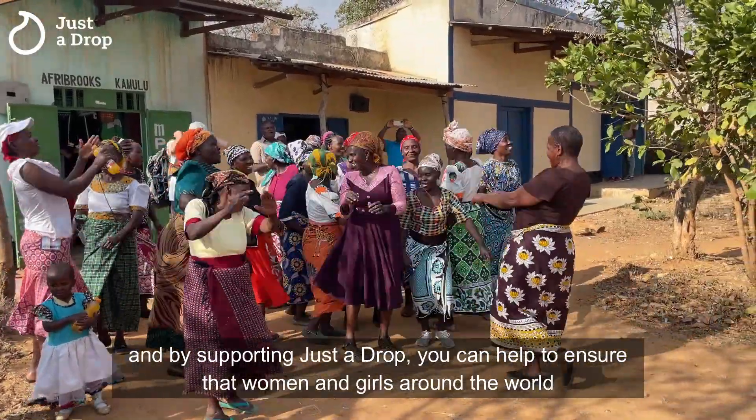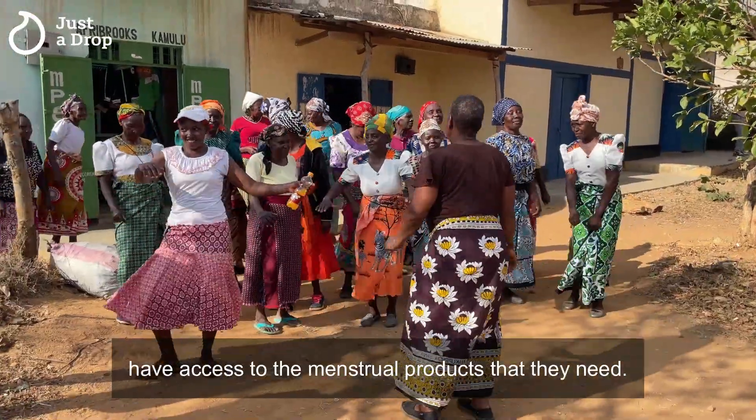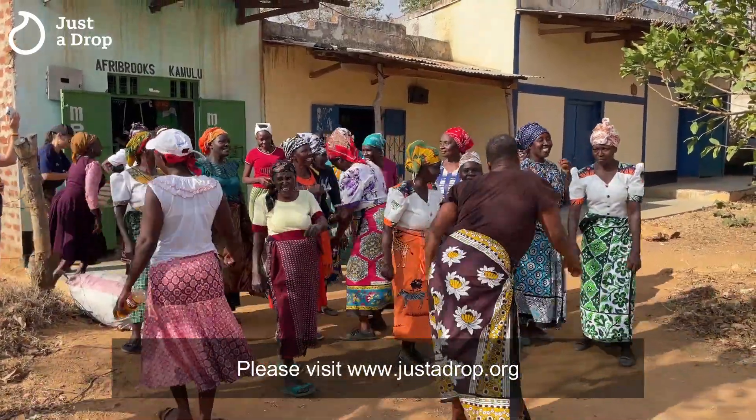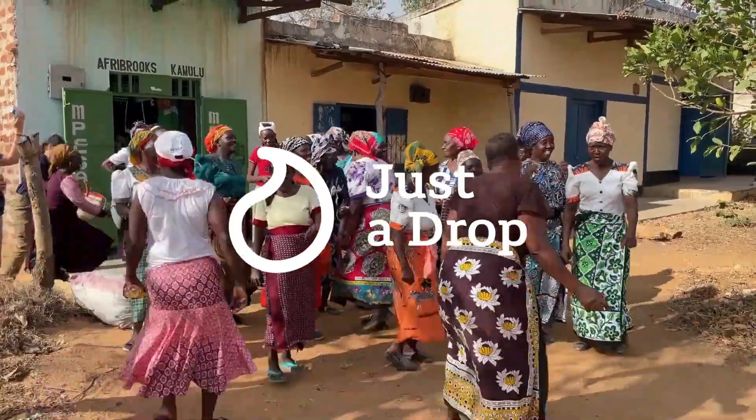By supporting Just A Drop, you can help to ensure that women and girls around the world have access to the menstrual products that they need. Please visit www.justadrop.org to find out how you can support the move towards a period-friendly world.